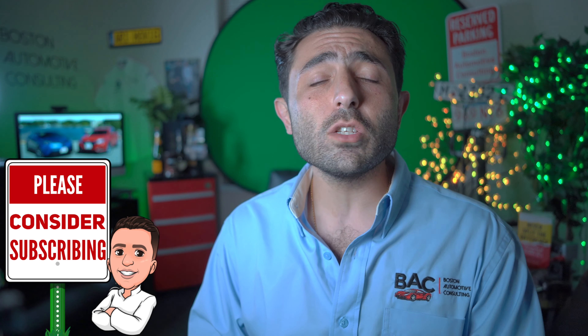What is happening, you guys? Ari here with Boston Automotive Consulting. As always, this video is brought to you by SaveOnMyAuto.com, where you'll be able to shop around with multiple dealers to get the best price on both the Toyota CHR and the Honda HRV. If you haven't already, please consider subscribing — this channel is all about giving you the information you need to land yourself the very best deal.